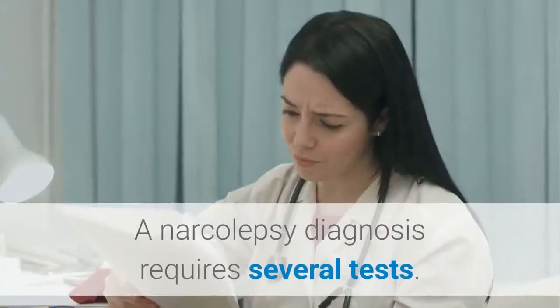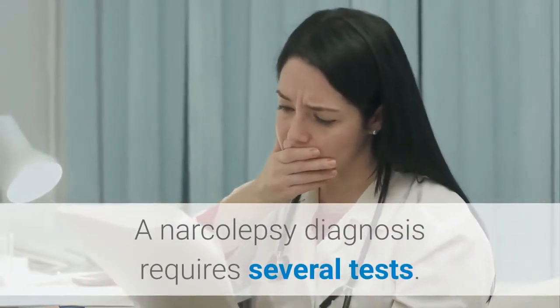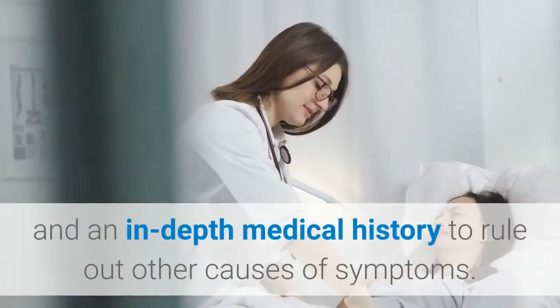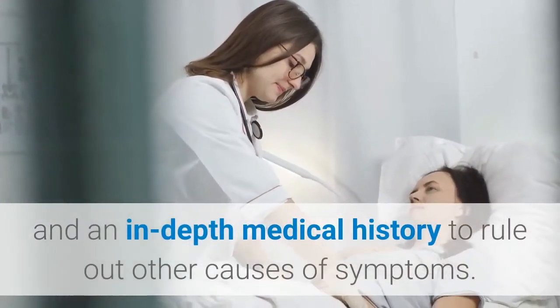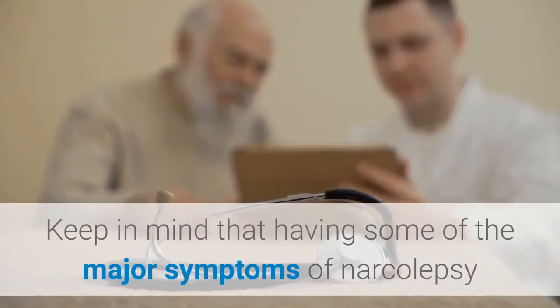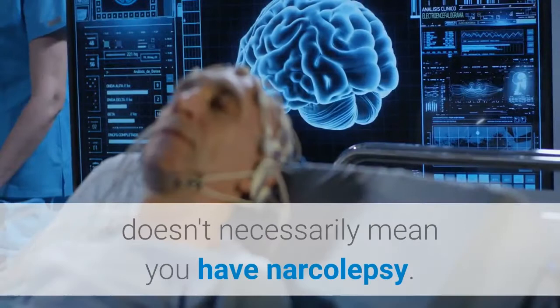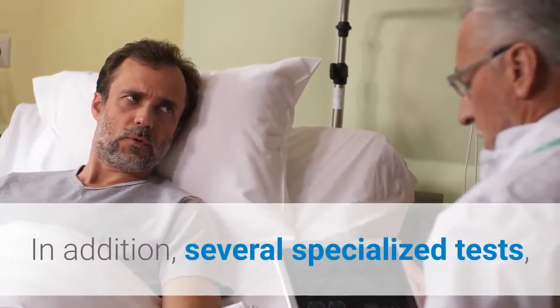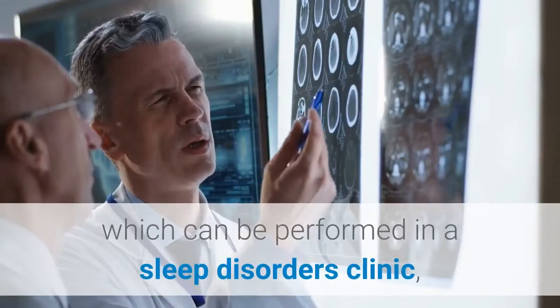A narcolepsy diagnosis requires several tests. A doctor will perform a physical exam and an in-depth medical history to rule out other causes of symptoms. Keep in mind that having some of the major symptoms of narcolepsy doesn't necessarily mean you have narcolepsy.